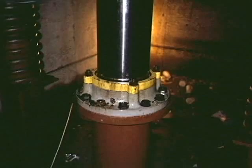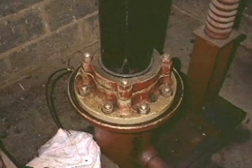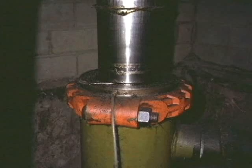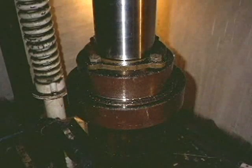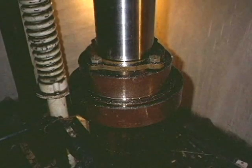Hydraulic elevators were originally designed and installed without safeties. When hydraulic technology was first put into use on elevators, safeties were considered unnecessary. Over time, through a number of tragic accidents, it became apparent that under certain conditions, the cylinders and other components were in fact susceptible to catastrophic failure due to erosion, ground electrolysis and other conditions.